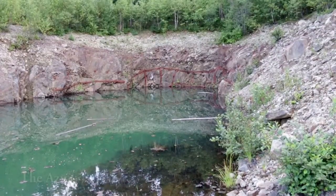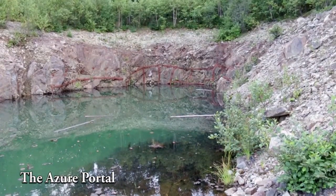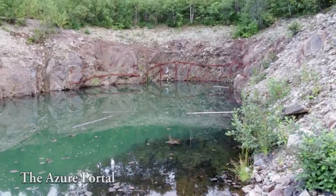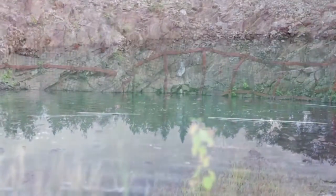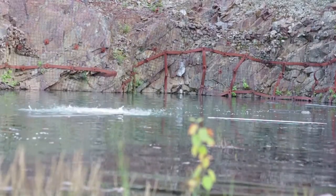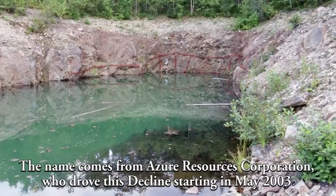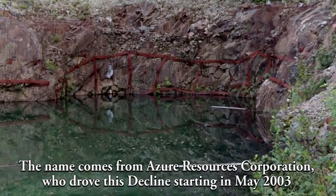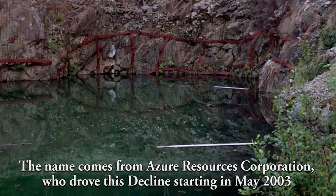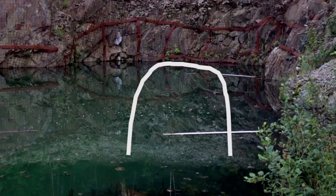So here is the adit portal. Unfortunately, it's completely flooded, which is amazing for how high in elevation this site is compared to brook, river, and sea level. But as you can see, the portal is literally underwater at this point, filled right to the top.